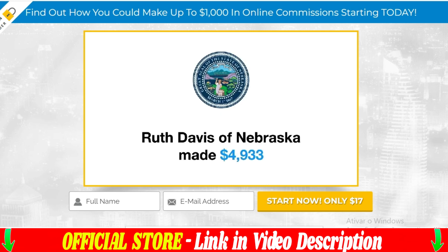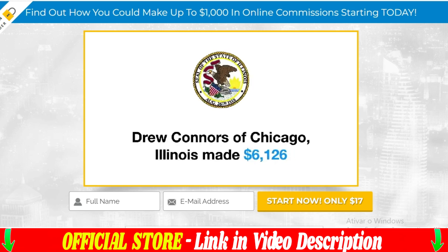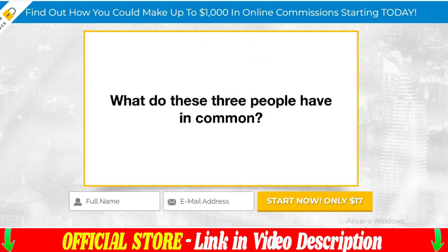Before proceeding, I have an important warning to give. The legitimate Passive Profit Pages can only be purchased through the official website, nowhere else. So if you came to this Passive Profit Pages review just to get the Passive Profit Pages official site, take a look at the beginning of this video's description, just below.